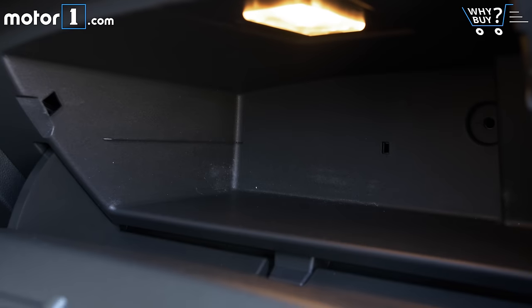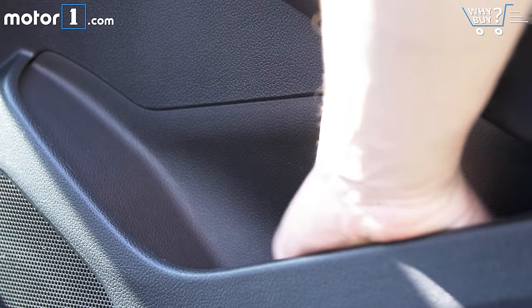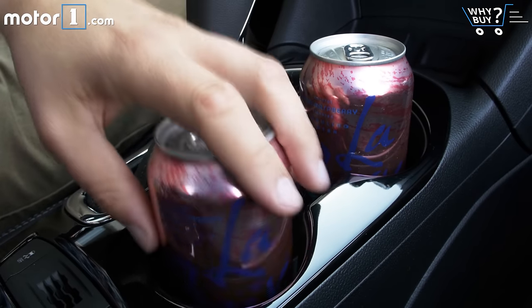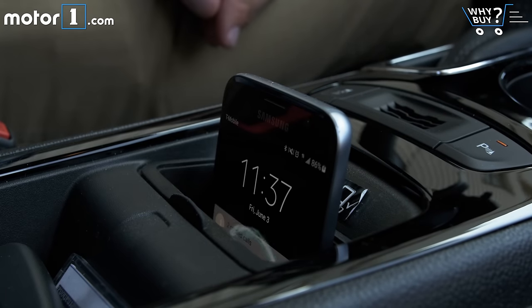Cabin storage is competitive with other compact sedans. The center console cubby and the glovebox are both big enough, plus you get generous door pockets and two cup holders front and rear. There's also a slot that you can stand your phone up in, and it has wireless charging too.